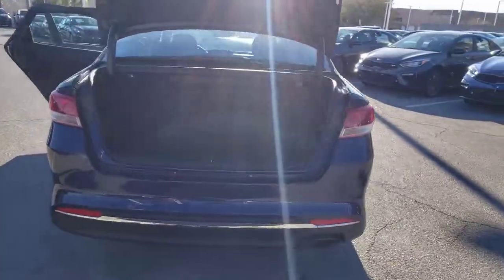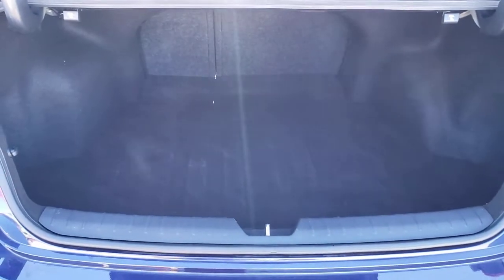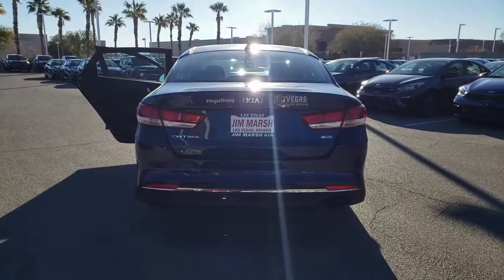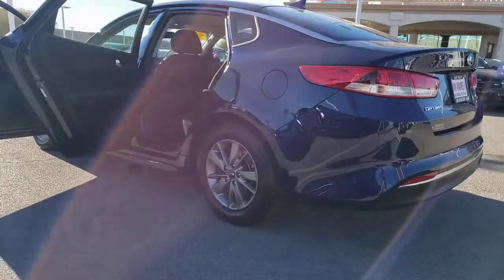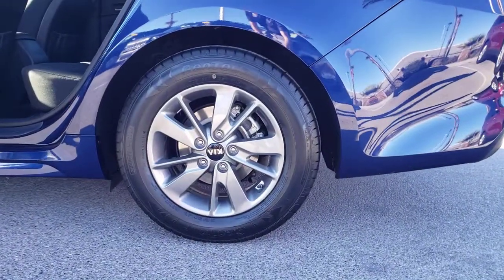Midsize spaciousness, standard driver assist features, and a suite of passenger conveniences make this go-to sedan your oasis in a hectic world. Highlighted options include keyless entry, hands-free liftgate, four-cylinder engine, backup camera, satellite radio, heated mirrors, aluminum wheels, steering wheel audio controls, and power driver seat.